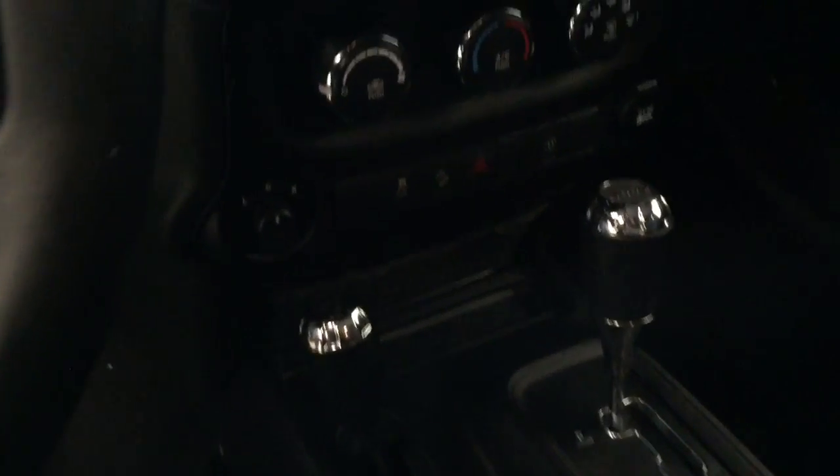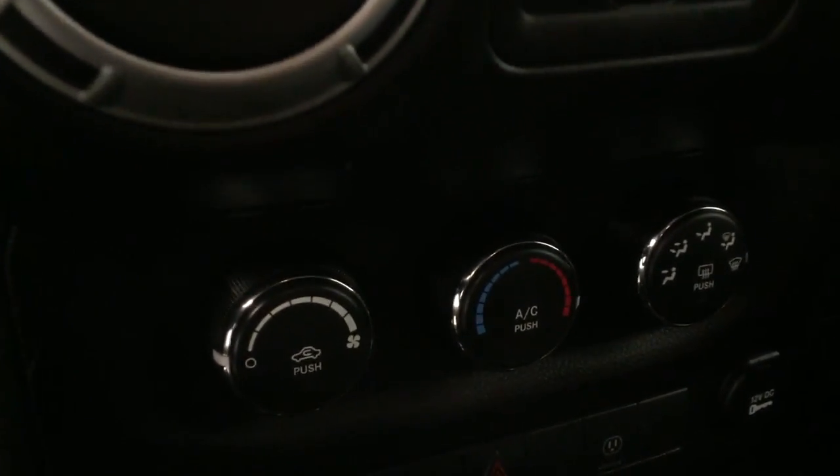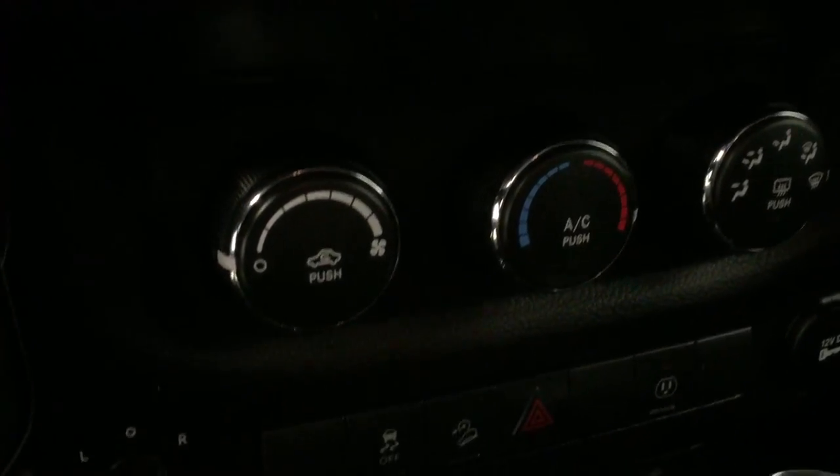Power windows, four-wheel drive controls, air conditioning and climate controls, and hill descent controls. Our interior color today is black.